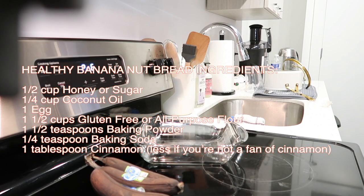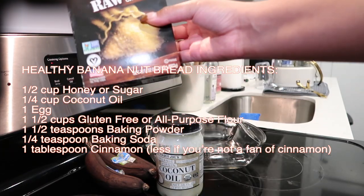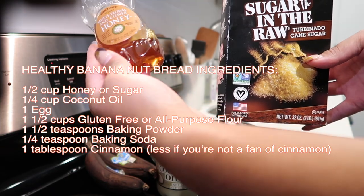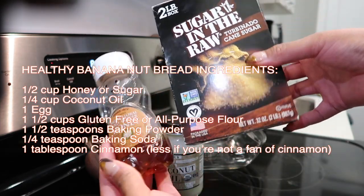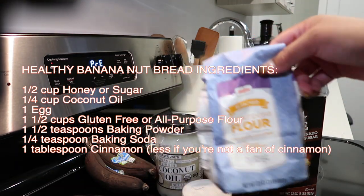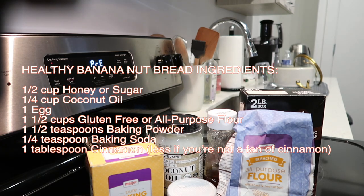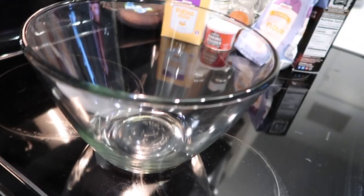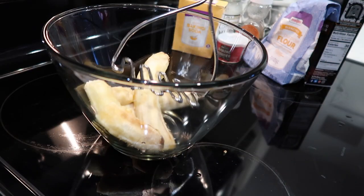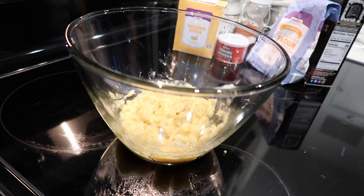I thought it would be really fun to show you this really healthy banana nut bread recipe that I found. So what you're going to do is get coconut oil, sugar — any sugar you'd like, I had brown sugar — and then get some honey. I recommend using two sweeteners to make it extra sweet. So use your honey, use your sugar, get baking powder, flour, and also baking soda. Get all your ingredients lined up like that.